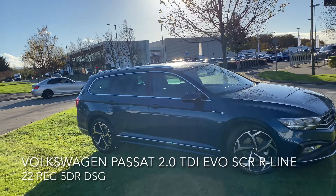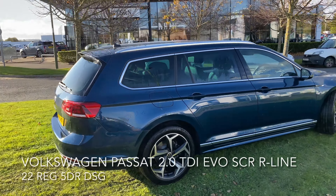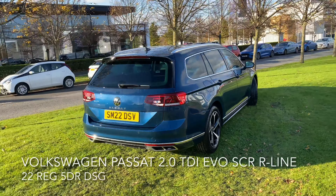Here we have a Volkswagen Passat. It's a 2-litre TDI EVO SCR DSG R-Line.